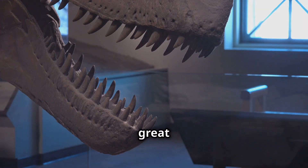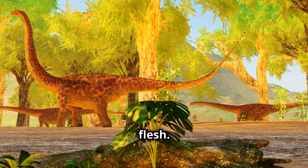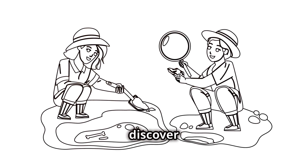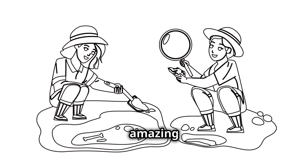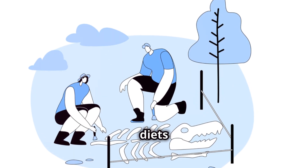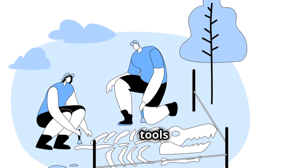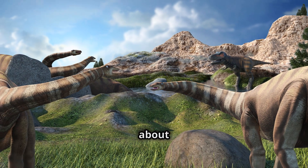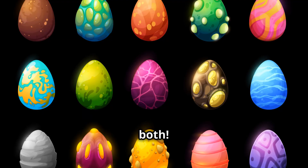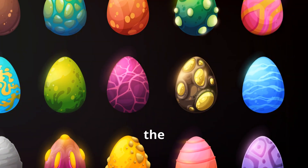Dinosaur teeth worked the same way. Sharp, pointy teeth were great for ripping and tearing flesh, while flat teeth were perfect for grinding up plants. Let's dig in and discover the dinnertime habits of these amazing ancient creatures. We'll explore plant eaters, meat eaters, and even some dinosaurs that liked a little bit of both. Get ready for a wild ride through the age of dinosaurs!